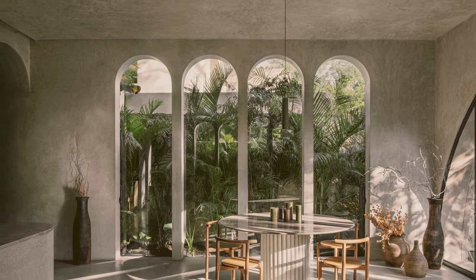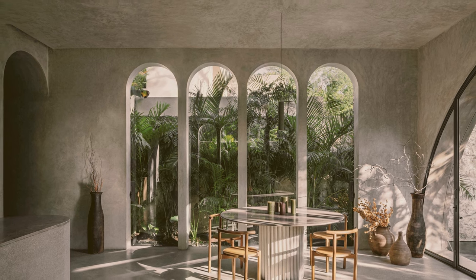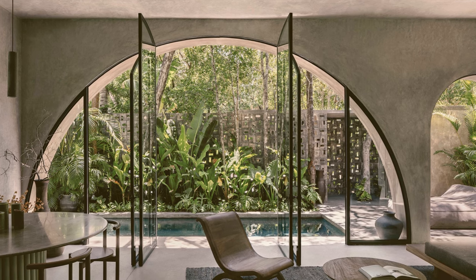This three-bedroom house with arched openings creates seamless transitions between indoor and outdoor spaces. On the ground floor, an open living space connects with the pool through large arched pivot windows.